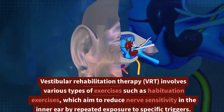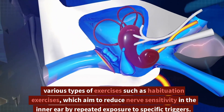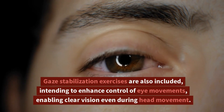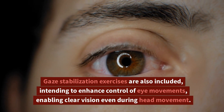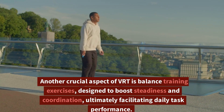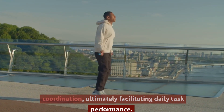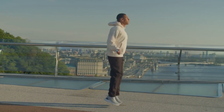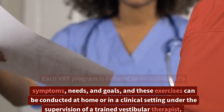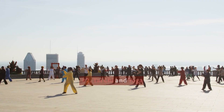Vestibular Rehabilitation Therapy, VRT, involves various types of exercises such as habituation exercises, which aim to reduce nerve sensitivity in the inner ear by repeated exposure to specific triggers. Gaze stabilization exercises are also included, intending to enhance control of eye movements, enabling clear vision even during head movement. Another crucial aspect of VRT is balance training exercises, designed to boost steadiness and coordination, ultimately facilitating daily task performance. Each VRT program is tailored to an individual's symptoms, needs, and goals, and these exercises can be conducted at home or in a clinical setting under the supervision of a trained vestibular therapist.